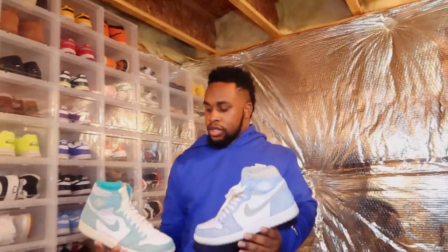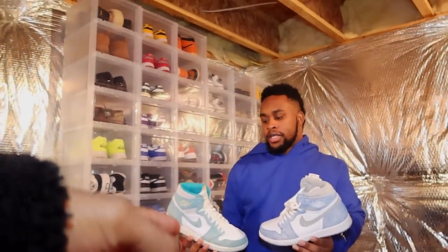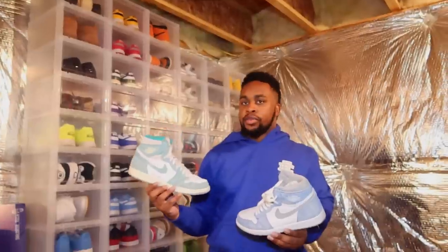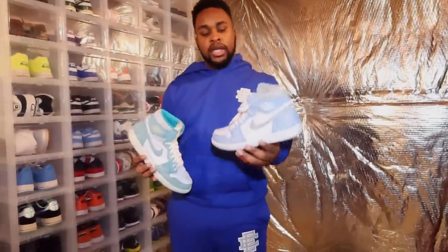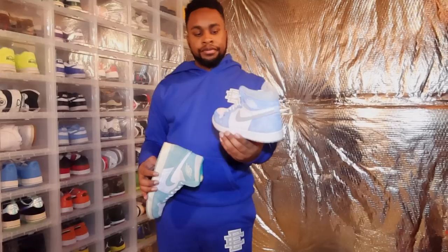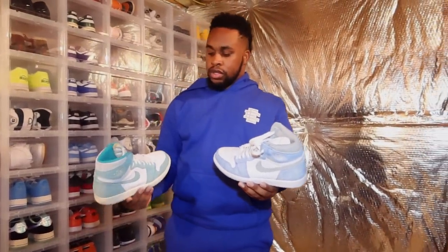I got the Turbo Greens — which would you prefer? I personally like the Turbo Greens more because they're harder to wear, so if you really have drip you can put it together. The Smoke Grays are easier to match. Shout out to Cam — he gave me these on my birthday, so this shoe means a lot to me.